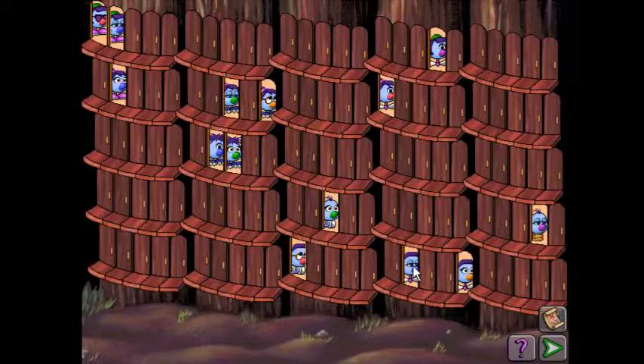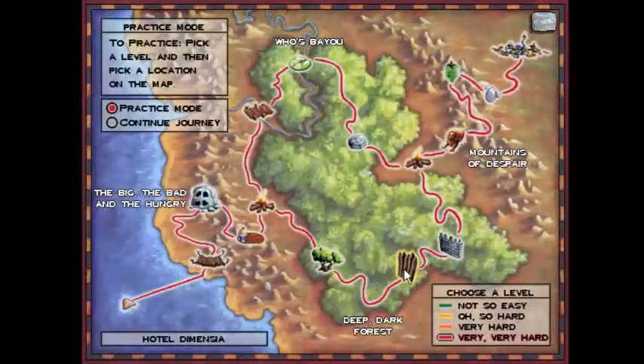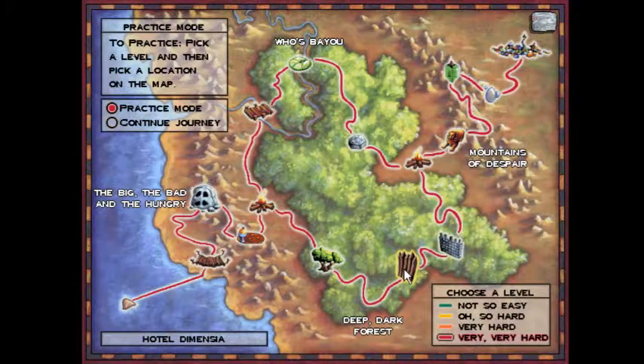And yes, that was a perfect run of Hotel Dementia on the hardest difficulty. I cannot believe we did that — I don't think that's a first for me. So let's do that again to show the algorithm once more so you guys understand it, and also to show what usually happens.